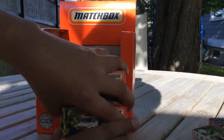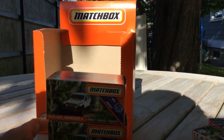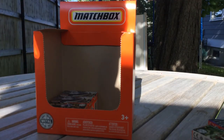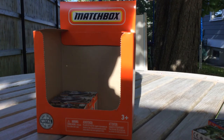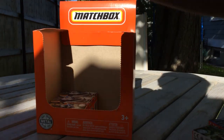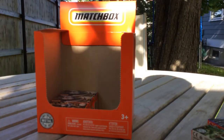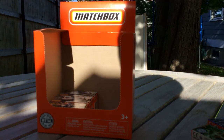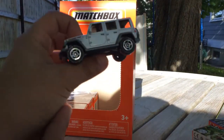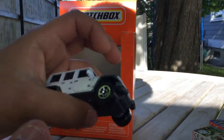We're down at the bottom of the case now. Oh, we have three Jeep Wranglers. That's pretty sweet. This literally says Rubicon on it - that's pretty cute.